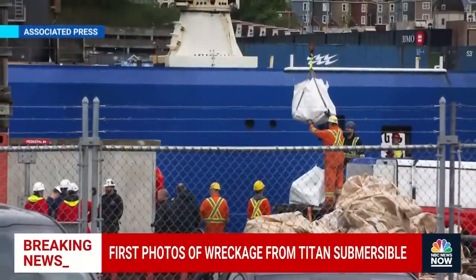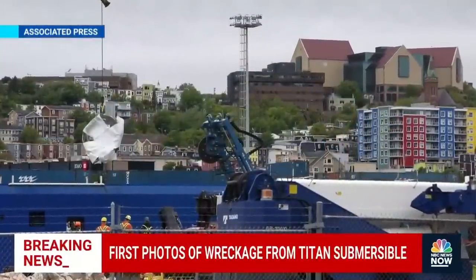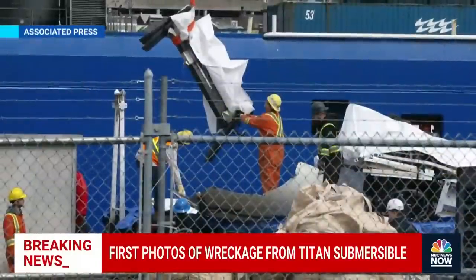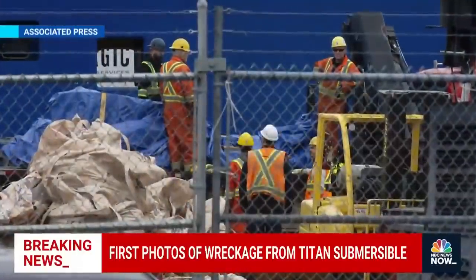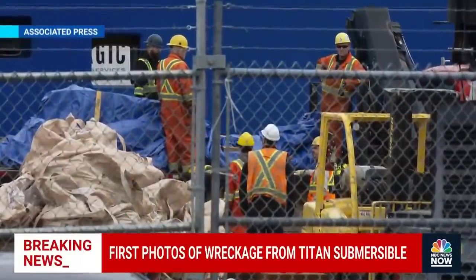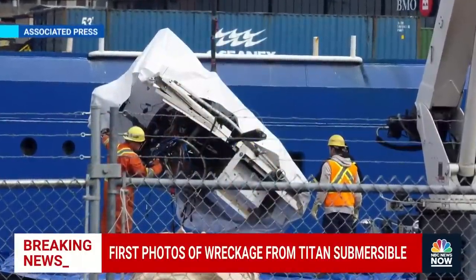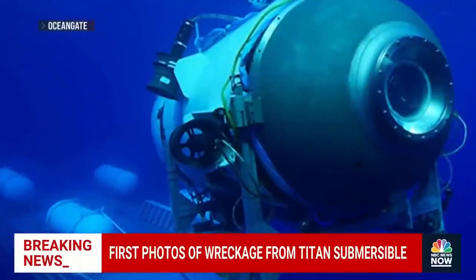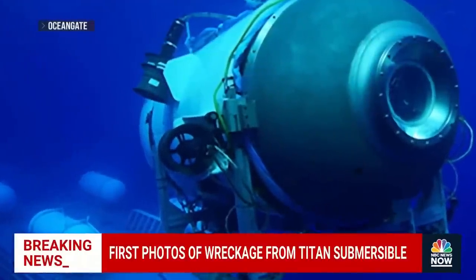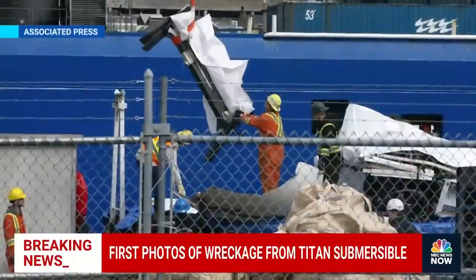It appears to be pretty big chunks, wrapped in tarps and other material. It's unclear exactly which pieces of the Titan craft it is — some of it appears to be part of the nose cone or the back cone. They're fairly significant sized chunks, which is a bit surprising, because there was what was described as a catastrophic implosion about an hour and 45 minutes into its voyage down into the depths of the Atlantic last week, killing five people aboard.